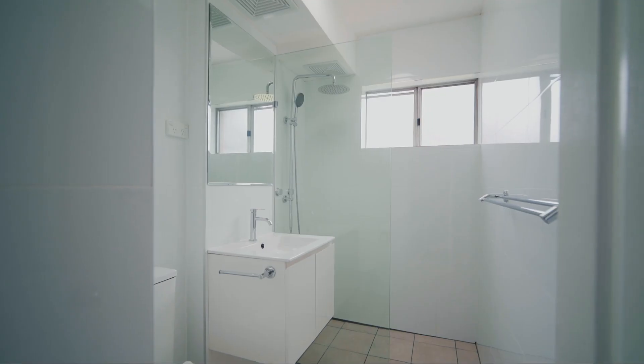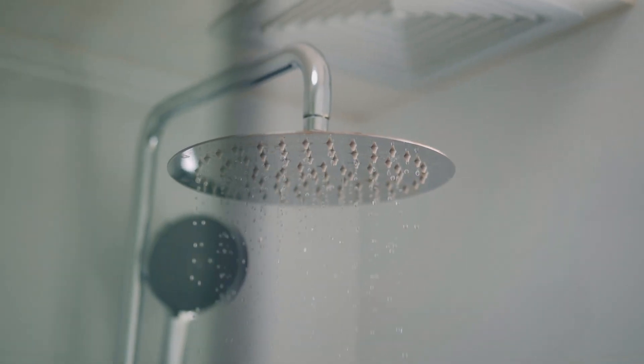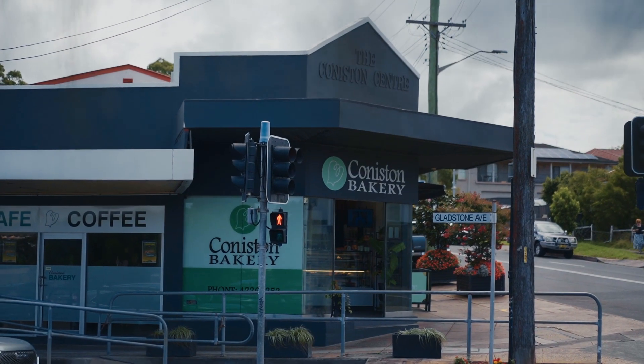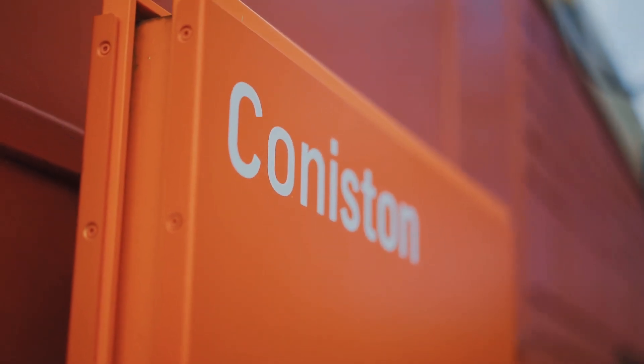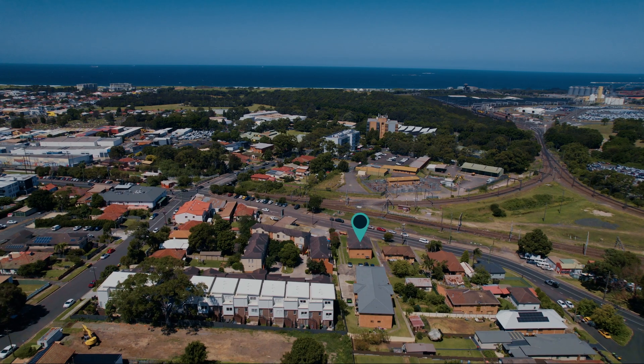The conveniences of Coniston and the nearby Wollongong CBD will literally be at your fingertips — shopping, restaurants, the Blue Mile walking track and beaches are also close by. Coniston is a popular choice for those working in the Wollongong city, while also being positioned on the train line making the commute to Sydney easy.